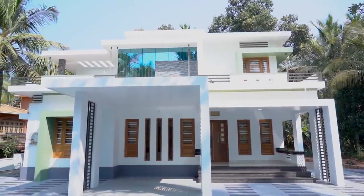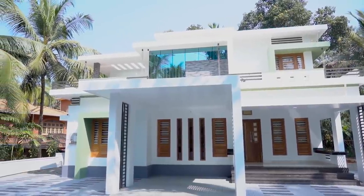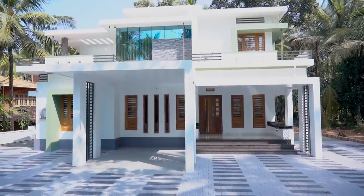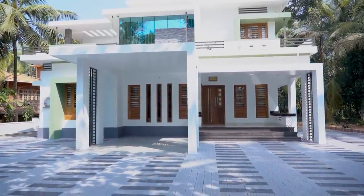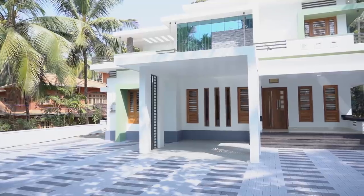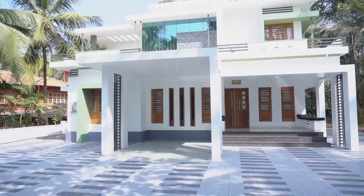Hi everyone, welcome back to another episode of Home Tour. Today we have brought you a brand new low-budget double-story home with superb interior. This home is situated near Willangiri, Kerala. The planning for making this home is really appreciable.